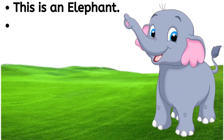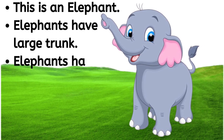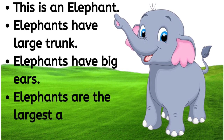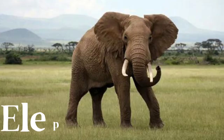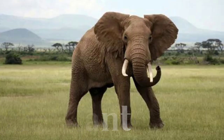This is an elephant. Elephants have a large trunk. Elephants have big ears. Elephants are the largest animal on land. E-L-E-P-H-A-N-T, elephant.